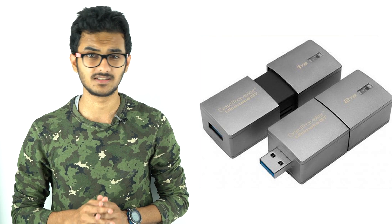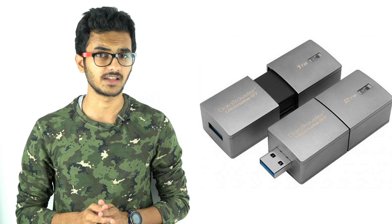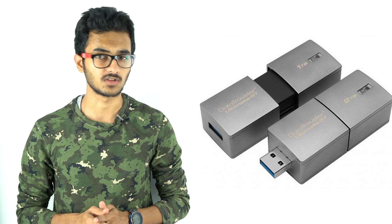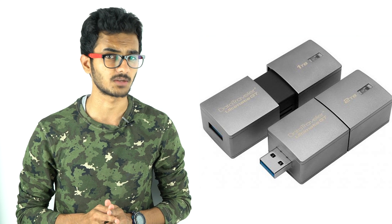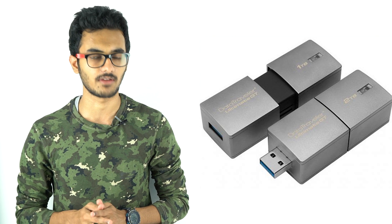The Kingston DataTraveler Ultimate GT is available in 1TB and 2TB capacities and is backed by 5 years of warranty. It is compatible with all major desktop operating systems, but pricing and availability of the flash drive are not yet known.